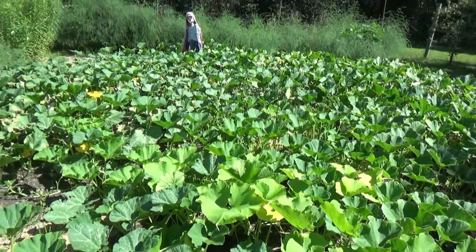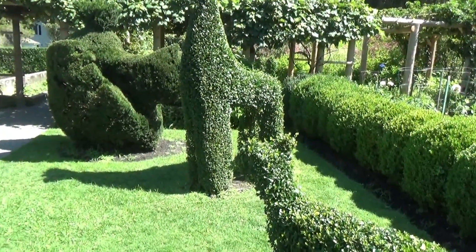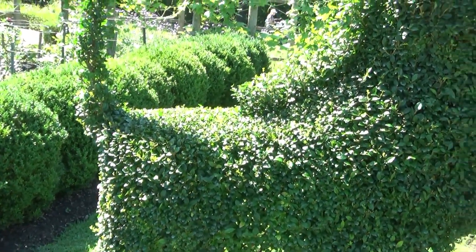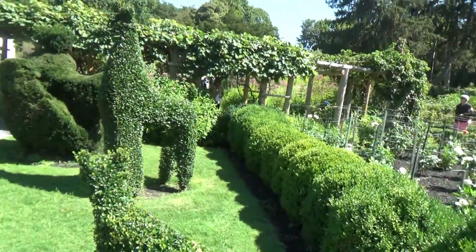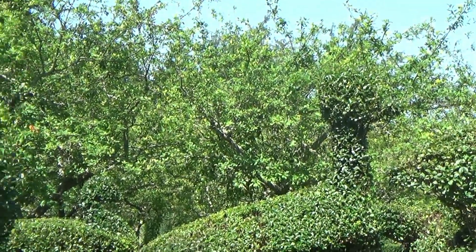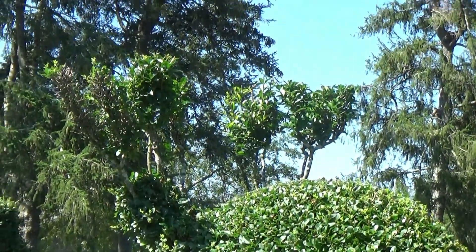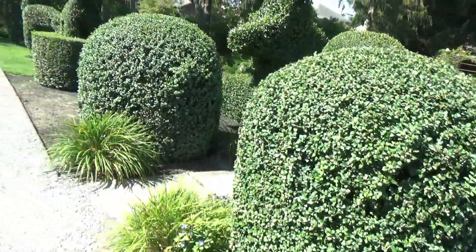There's a really big patch of something here, there's a scarecrow, and here are the animals — I guess that's a dog, and this might be an alpaca, another dog, and a bird. I don't think there's a framework in it; it looks like they just trimmed it that way. There's another bird, and I think this one might be a deer — see the antlers. Wonder how long it takes to grow them like this. This looks like a pig, and they've got several rounded-off bushes.